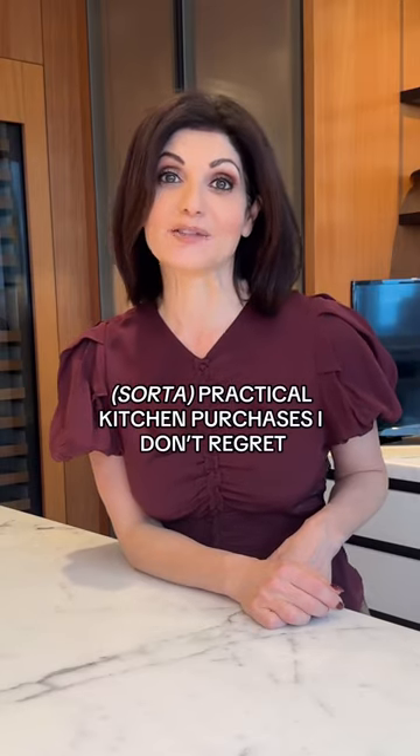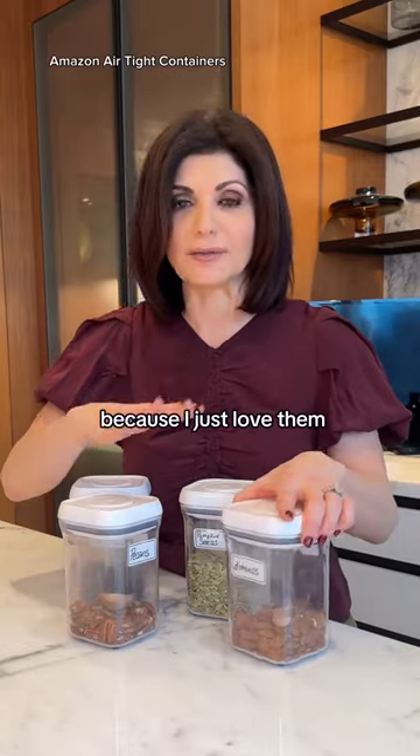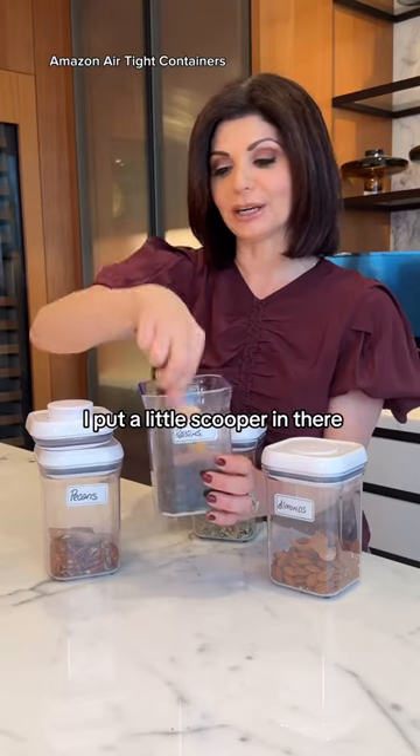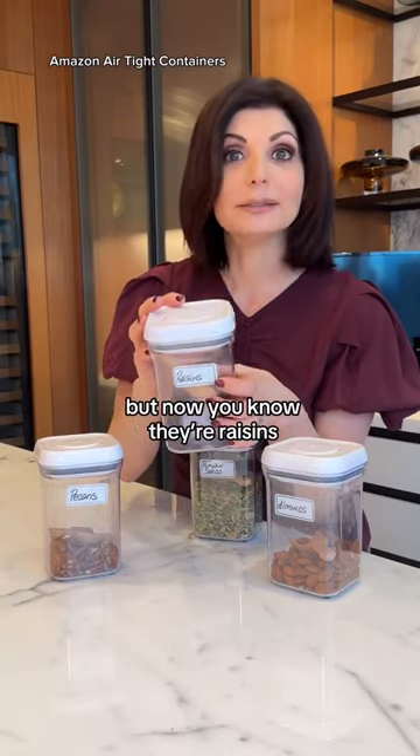My favorite kitchen purchases I've made in the last few months. I've had these forever, but I bought a few more a couple months ago because I just love them. They keep everything fresh and organized. I put a little scooper in there. Ira makes fun of my labels, but now you know the raisins.